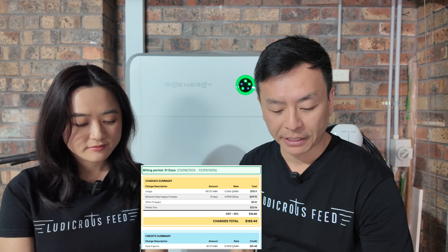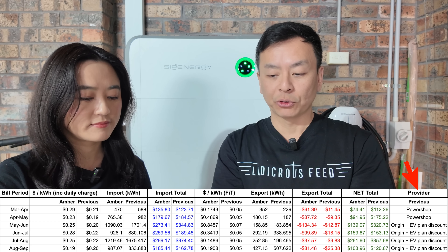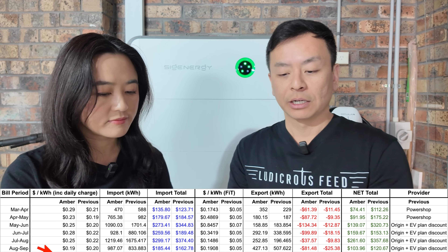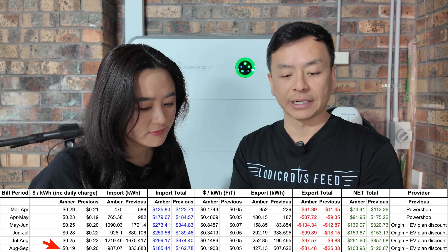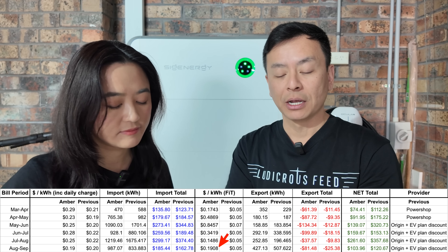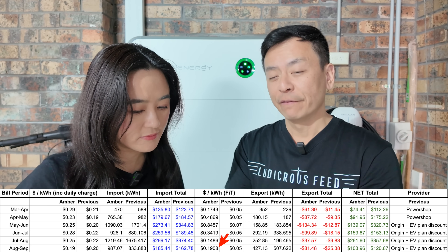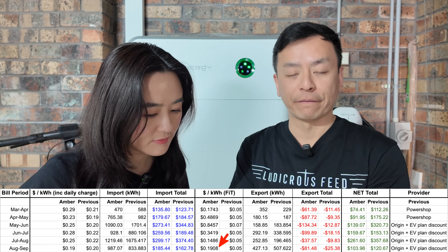We're going to go through the Amber power bill — our first one this month. On screen now is a running tally of our power bills since March this year, compared to our previous providers: previously Power Shop, then Origin mid-last year with an EV plan discount. Overall Amber has been cheaper. For August–September, average usage has been about 19 cents per kilowatt-hour versus 20 cents for the previous provider. The feed-in tariff has averaged 19 cents per kilowatt-hour with Amber, versus only 5 cents with the previous provider.